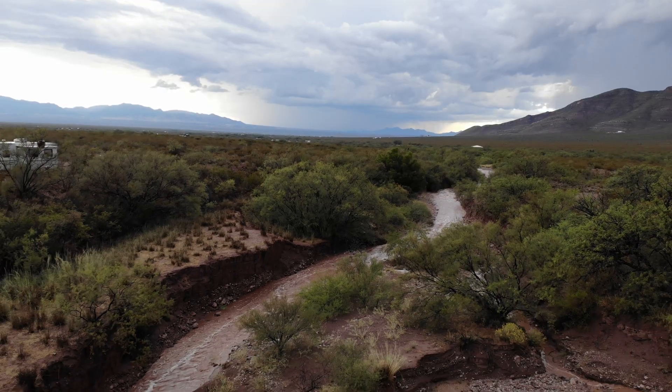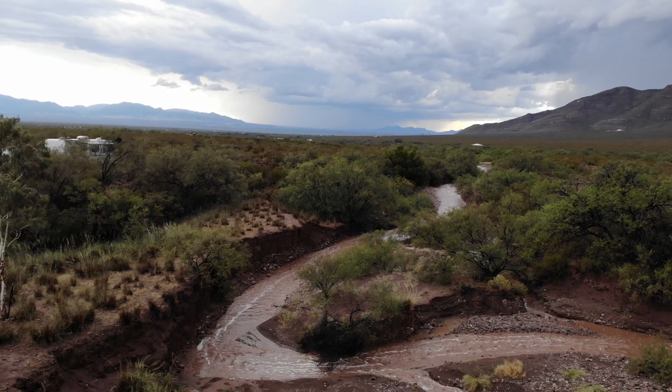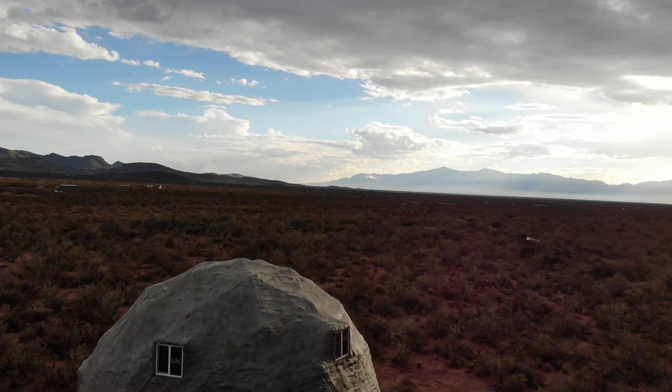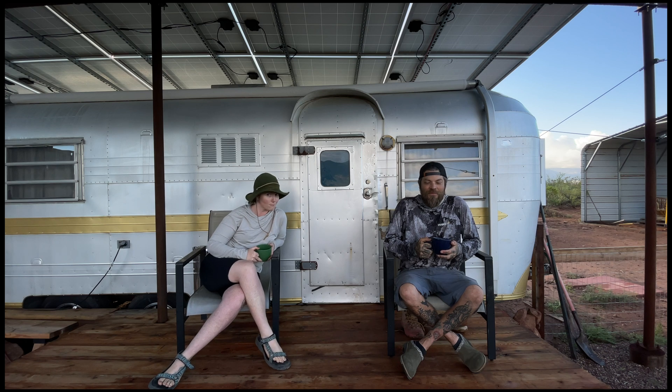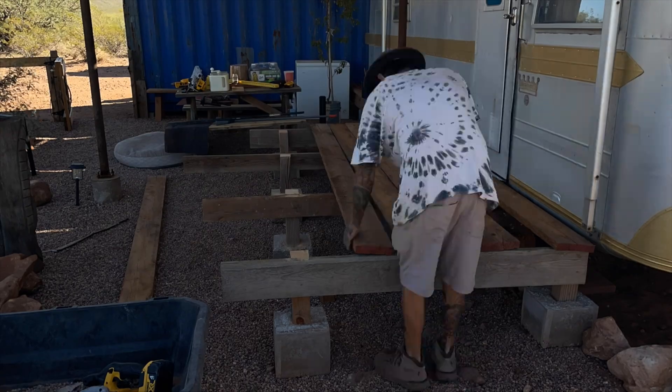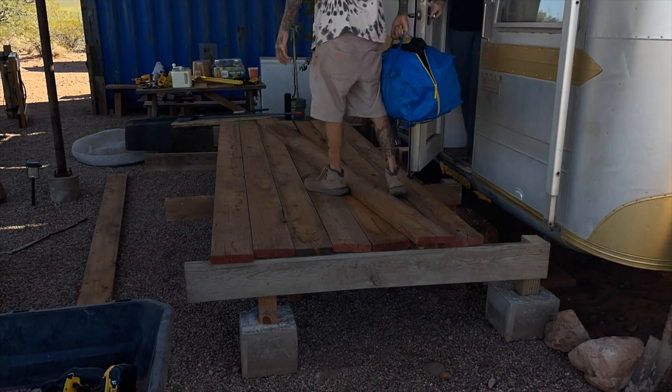Good morning guys, welcome back to Bisbone Ranch. It is a beautiful morning out - we just had an inch of rain last night and we're enjoying our cup of coffee on this awesome porch that Mark built. It's made out of some scrap wood that was laying around, so it's nice to actually have something to sit on up above ground level. What we're working on today is we're going to pivot back to the dome build, which everyone's been asking about.